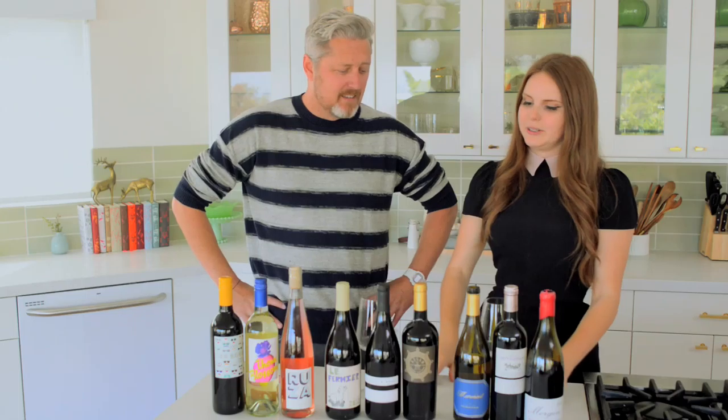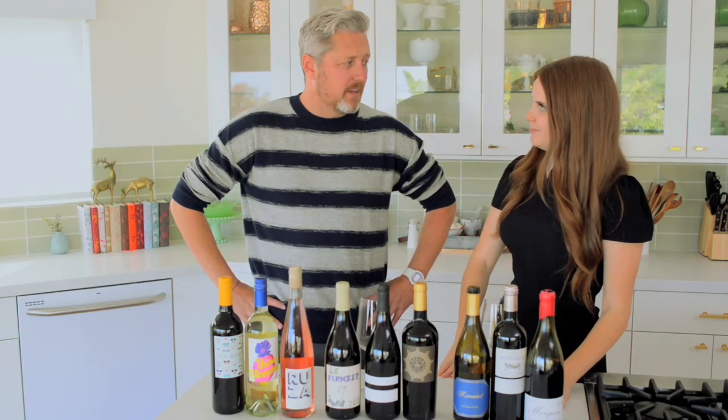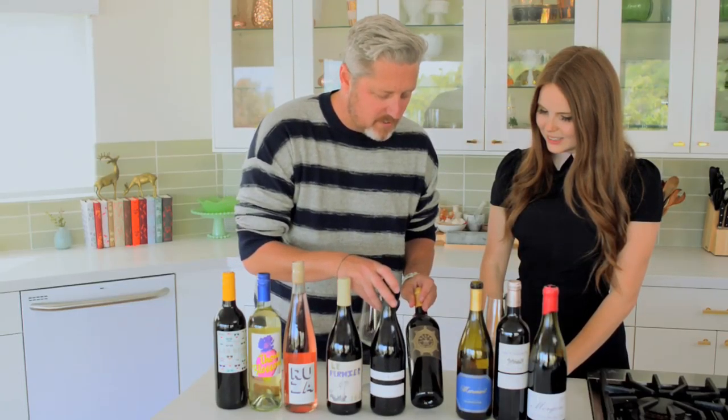Precision haircut. Definitely high and tight with flannel and motorcycle boots. Denim. I think you nailed it there. So we've got Endgame, which is just cool — awesome font.